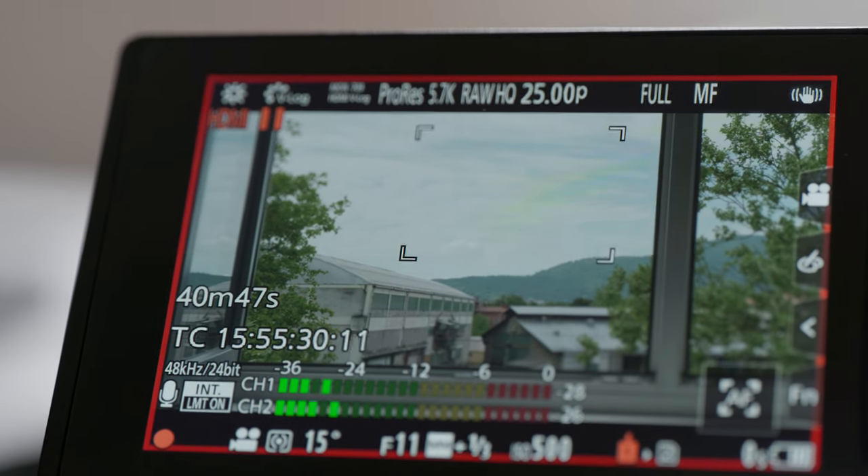ProRes RAW recording, like all other formats in the GH7, has no time recording limits. The camera does have the ability to stop recording if temperatures exceed safe specifications, but I tested it and recorded over 40 minutes of 5.7K ProRes RAW HQ before the card filled up, and the camera was barely warm to the touch.